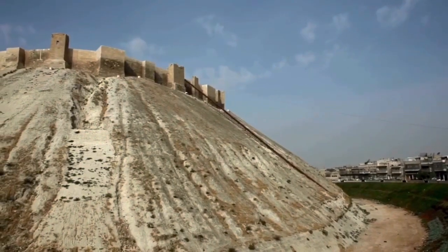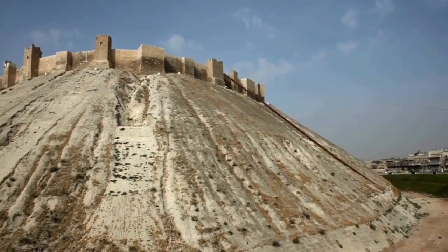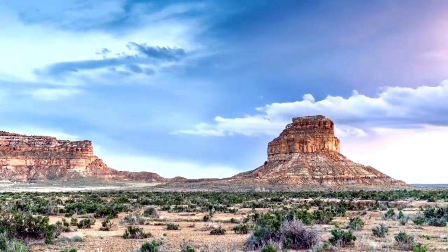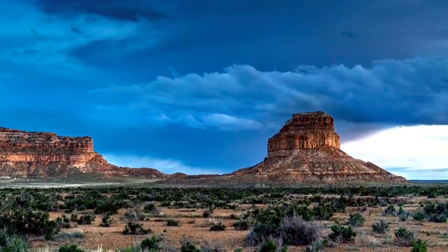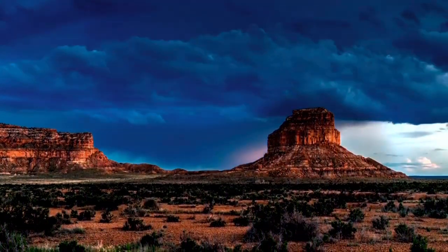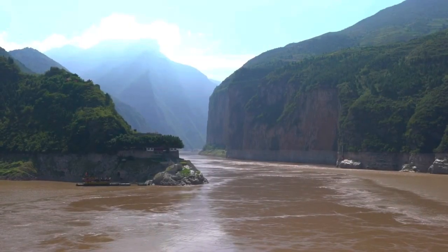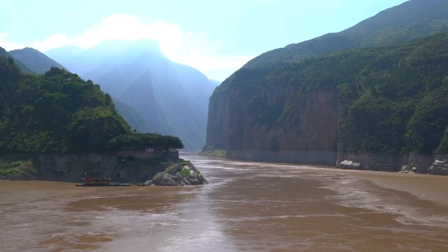Examples of this are Aleppo Citadel. Another location, as an example, is Fahara Butte. And another one, Baidicheng, which is an island.